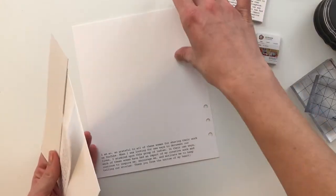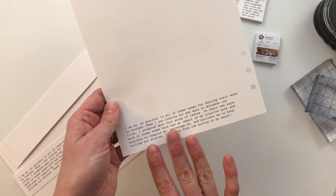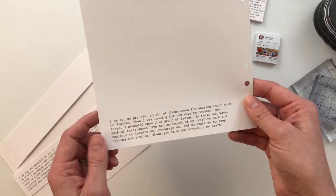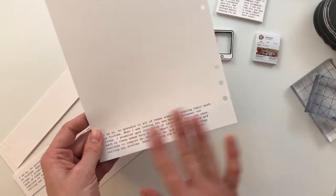So I typed up a little bit of journaling about why I'm grateful. Actually, I'll just read it to you later. I typed up some journaling at the bottom of the page.